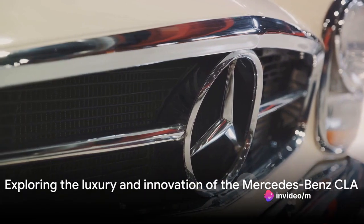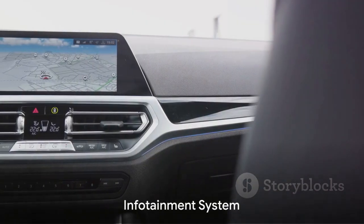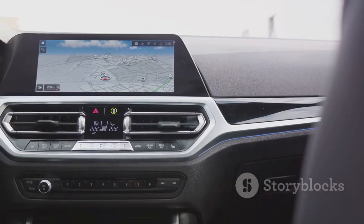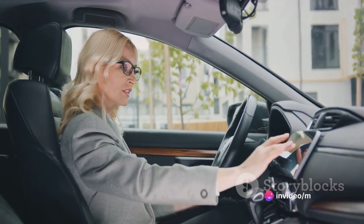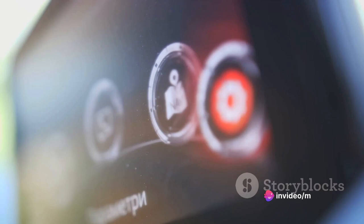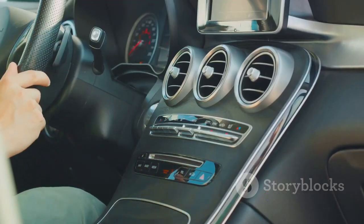The Mercedes-Benz CLA is not just about looks — it's a tech powerhouse too. At the heart of this brilliance is the infotainment system, home to the Mercedes-Benz User Experience, or MBUX. This feature is like having a personal assistant in your car.